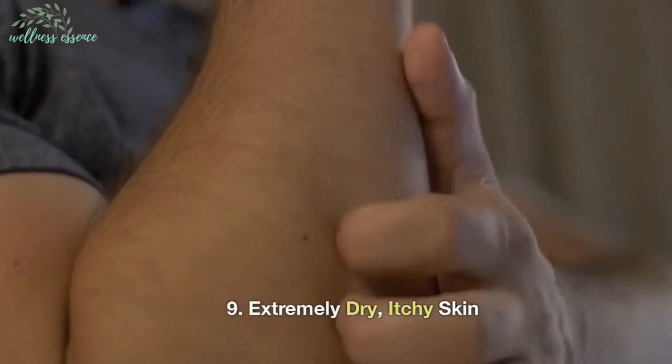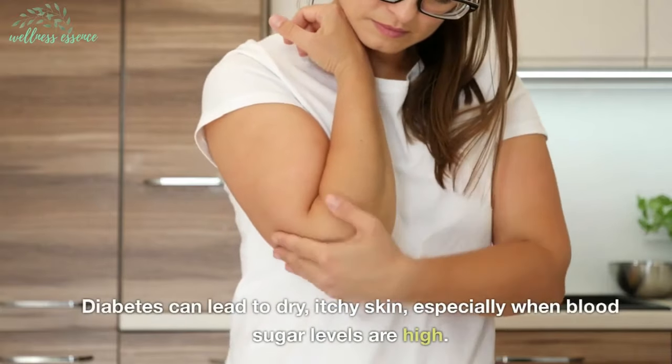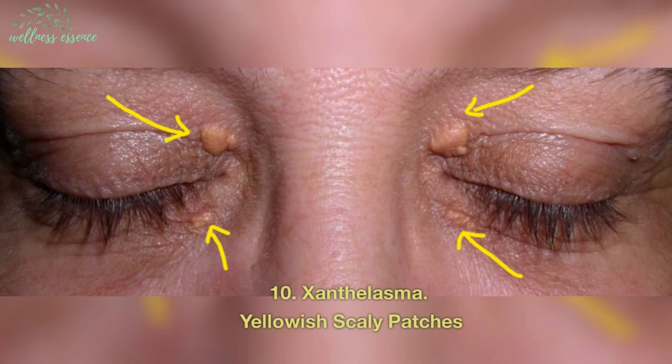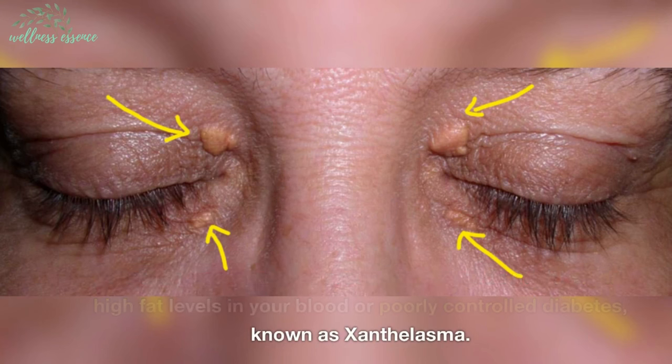9. Extremely dry, itchy skin. Diabetes can lead to dry, itchy skin, especially when blood sugar levels are high. 10. Xanthalasma — yellowish scaly patches. Yellowish, scaly patches around your eyelids might signal high fat levels in your blood or poorly controlled diabetes, known as xanthalasma.